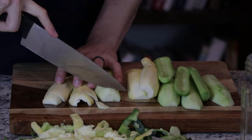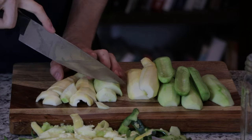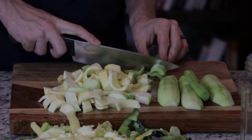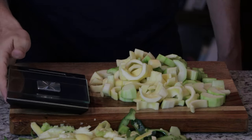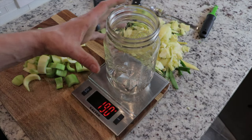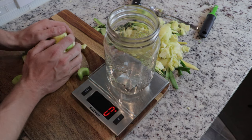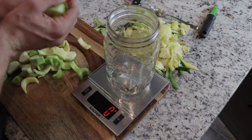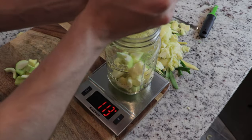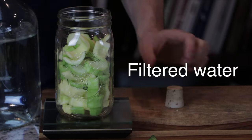Once the vegetables have been chosen, wash and dry them and then cut them up so that they fit inside the jar just below the shoulder. This makes it easier to keep them submerged in the brine. Once they're cut appropriately, set the jar on a food scale and then zero out the scale using the tare function. When the scale reads zero grams, add the vegetables to the jar and then add water. I recommend using clean, filtered water so that it is free of chlorine and other chemicals that may inhibit the fermentation process.